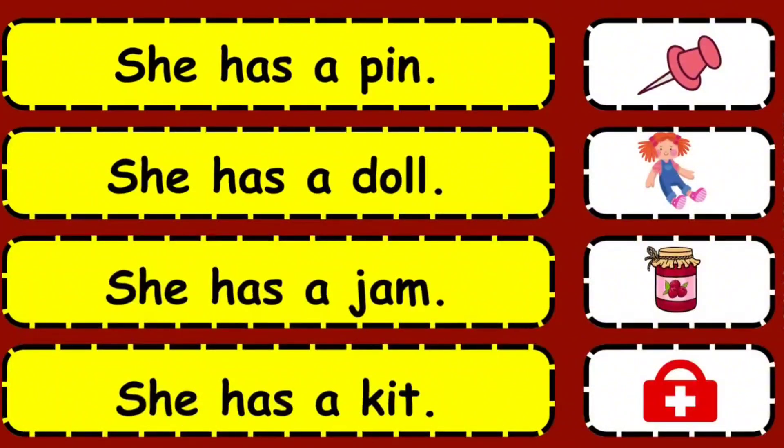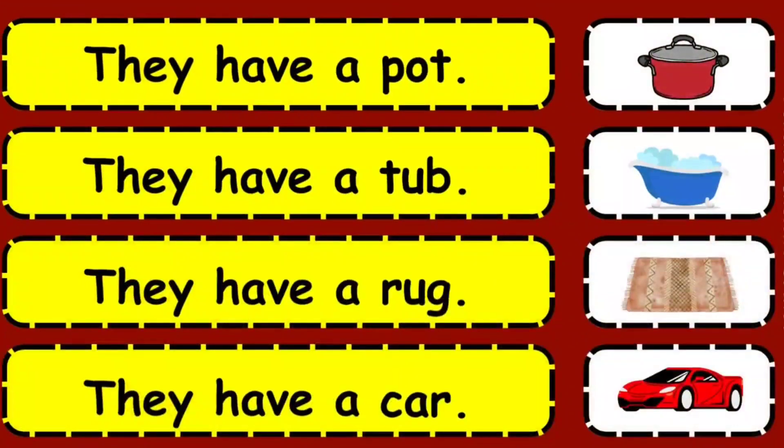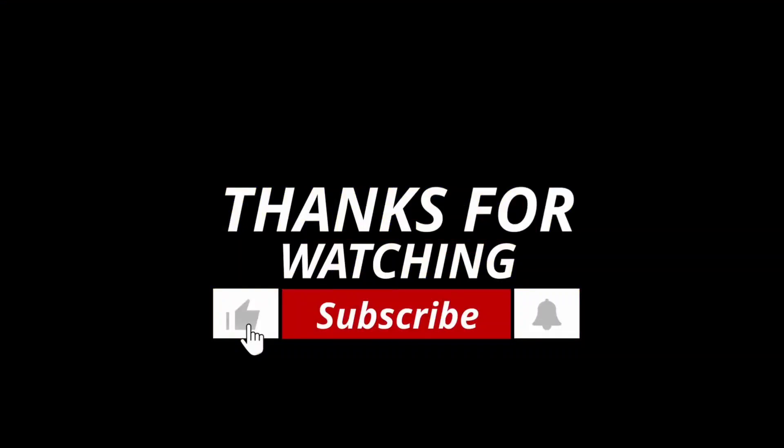She has a pen. She has a doll. She has a jam. She has a kit. They have a pot. They have a tub. They have a rug. They have a car.